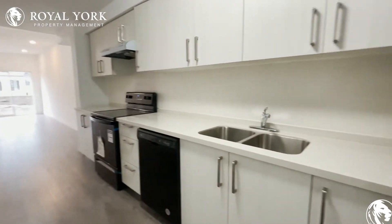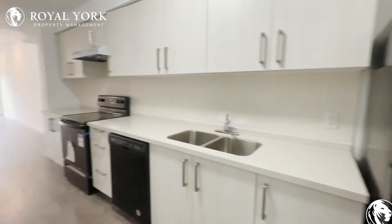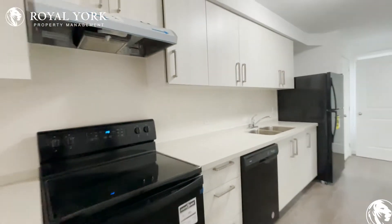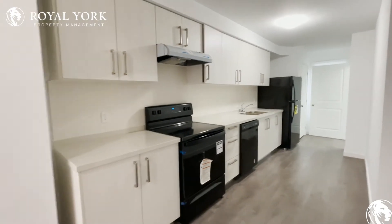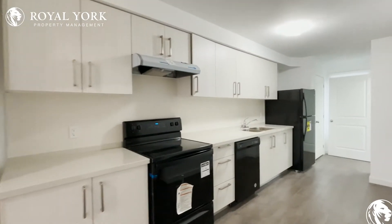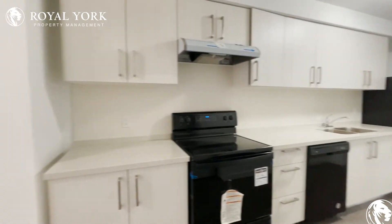Lots of space here. As you can see, we have our kitchen right off the front. Tons of cabinetry space up top and below, also extended countertop space as well. Beautiful, sleek black appliances really makes this kitchen pop.